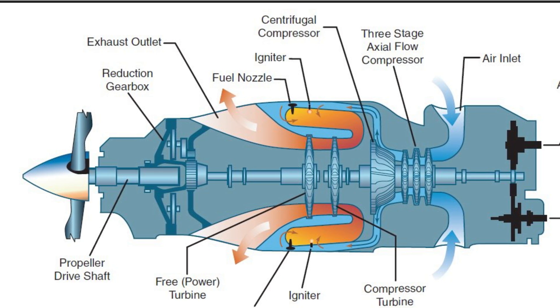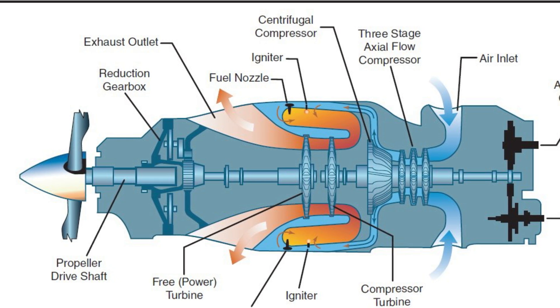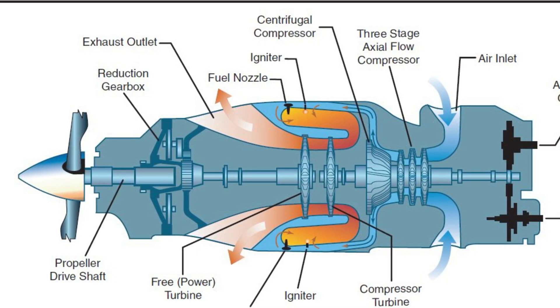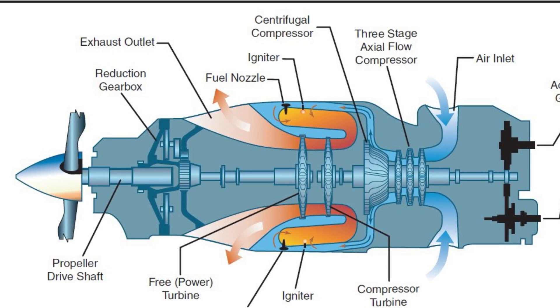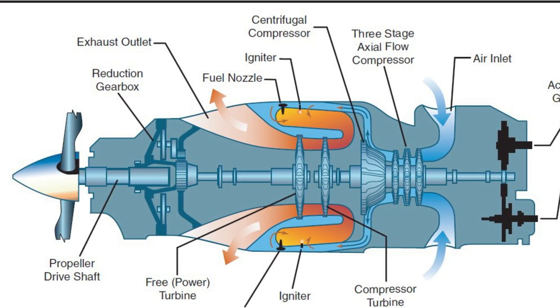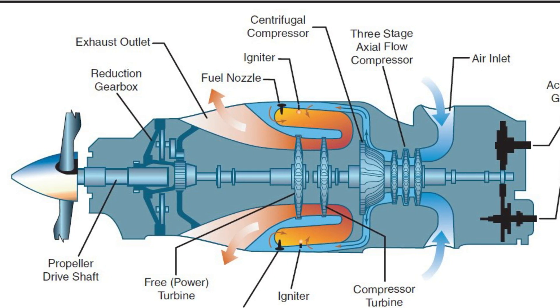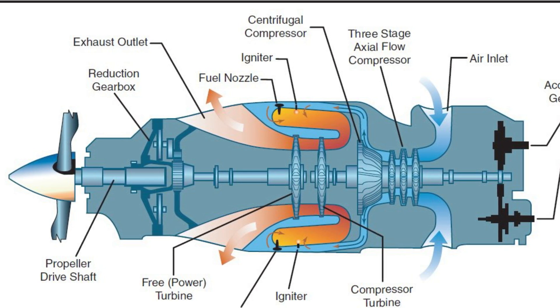Reduction gearbox: there is no way the propeller could spin at roughly 33,000 RPM like the power turbines. A series of reduction gears are installed to reduce RPM to a redline of 1,900 RPM, as limited in most PT-6 engines.